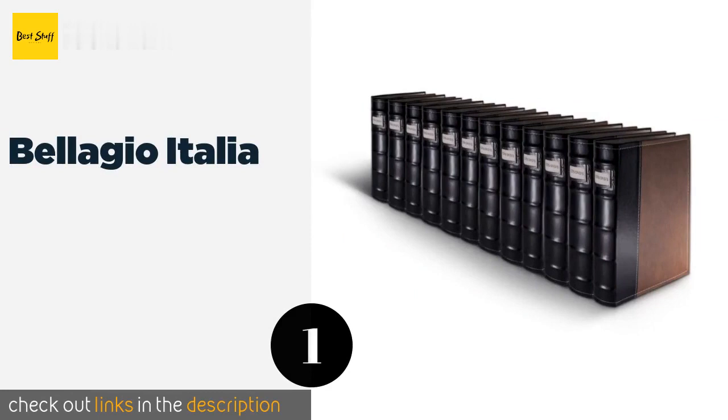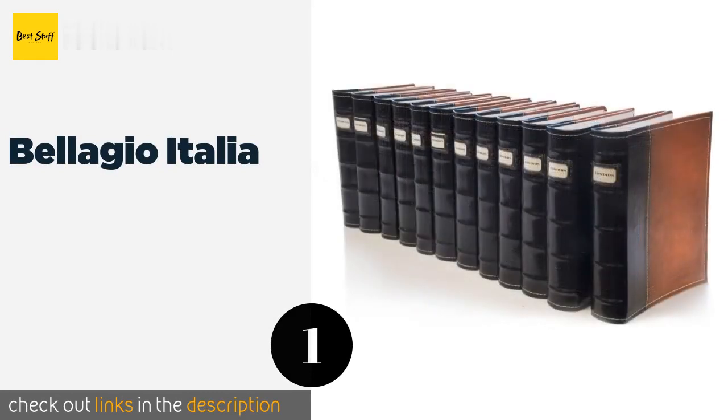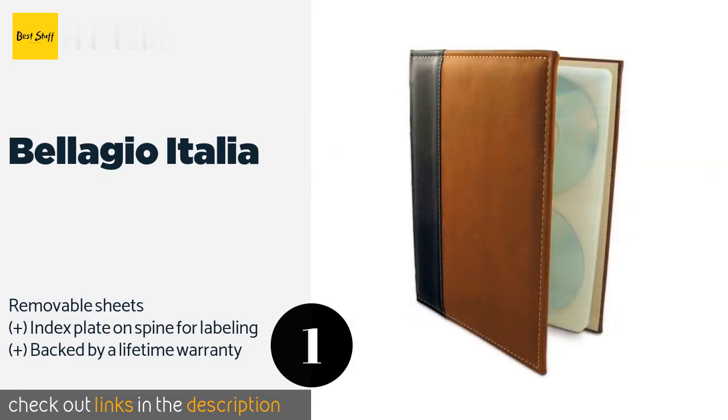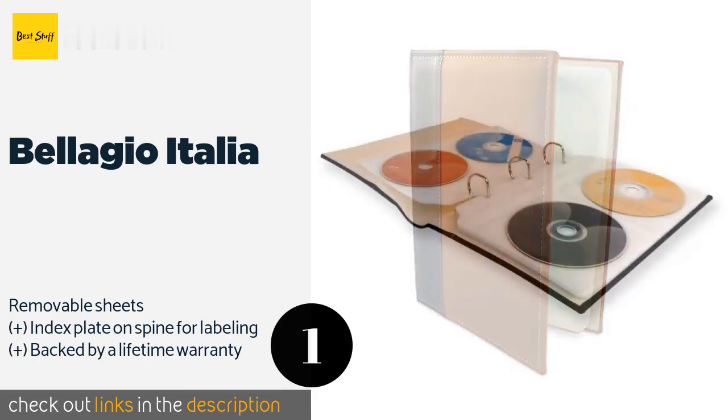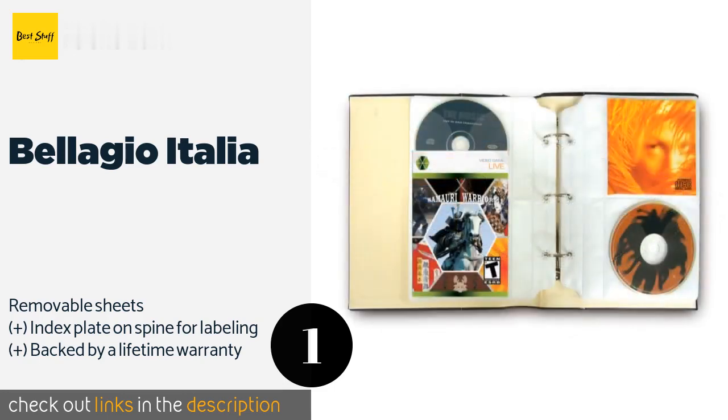The first product on our list is Bellagio Italia. The Bellagio Italia comprises a set of 12 leather lookbooks with hand-stitched edges. Each includes acid-free pages to prevent data loss and can hold 48 Blu-rays in their covers. With 8 extra inserts, they can house up to 80 CDs and DVDs.